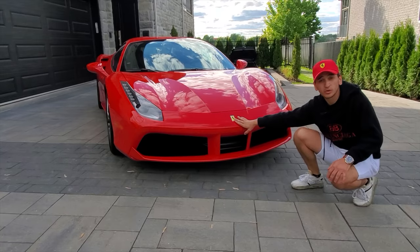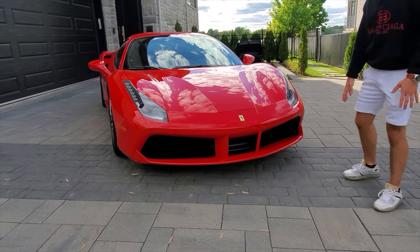It looks amazing. There's a lot of story behind it and it makes you feel good while you're driving it or if you're just looking at it.